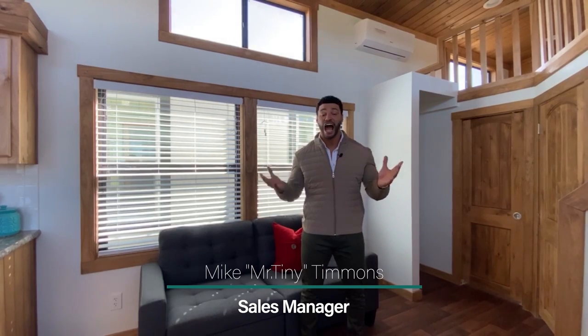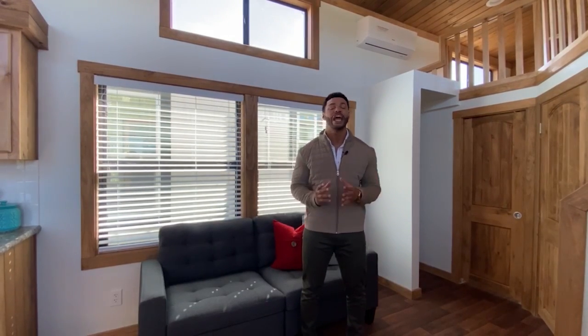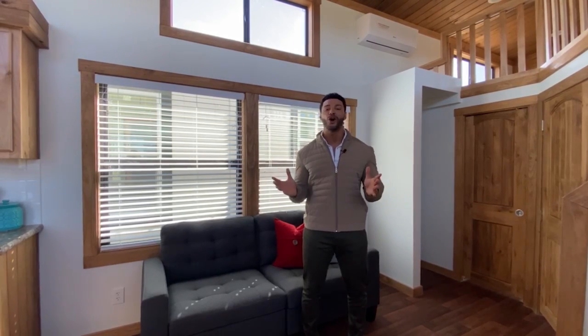How's it going everybody, this is Mike, Mr. Tiny Timmons coming to you with another episode of Tiny Home Tuesday, where every Tuesday I showcase a particular park model tiny home coming in at 399 square feet that we have available here at Recreational Resort Cottages. And this Tuesday I'm bringing to you the Meadow View.